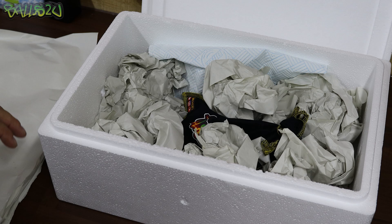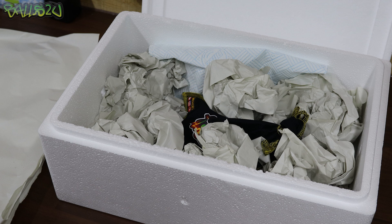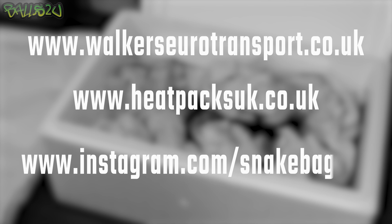I hope this has helped and answered some questions - it's not going to answer everything. If you have any questions about Walkers, get over to their website. I'll put a link to Walkers, Heat Packs UK, and Snake Bags UK in the description box below. Hope you're all well, hope you enjoyed this video, and please take care of yourselves.